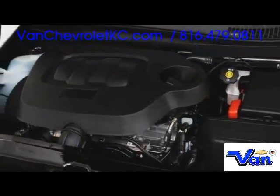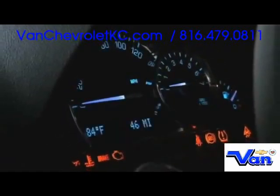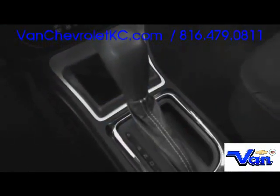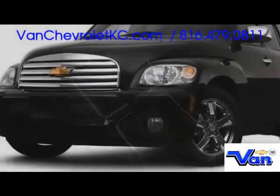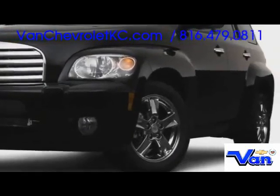Beginning with the base 2.2-liter power plant, the engine range tops out at the turbocharged 260-horsepower SS motor. Five-speed manual transmissions arrive as standard, although an automatic is also offered. For 2009, Stabilitrack traction control and anti-lock brakes are fitted as standard.